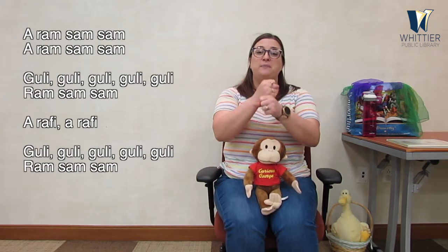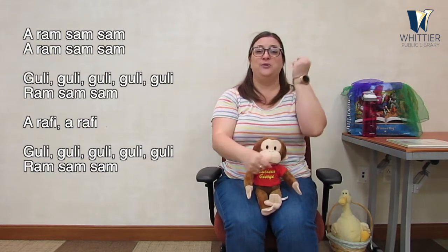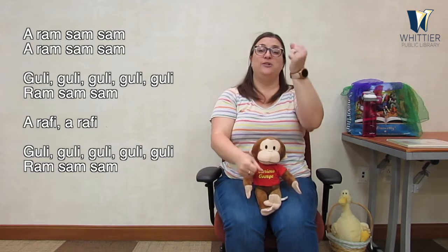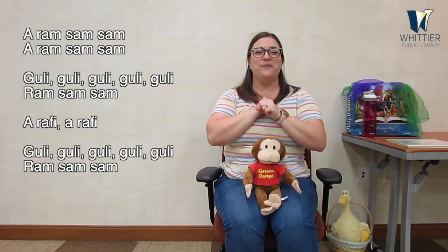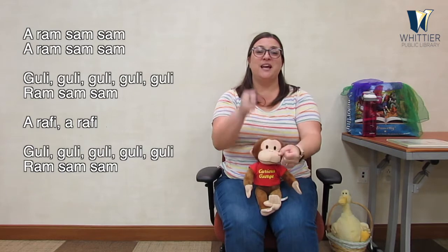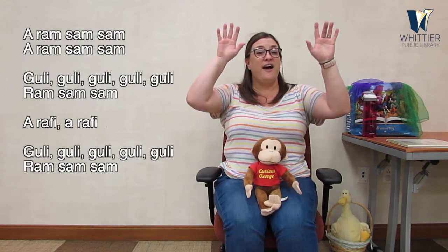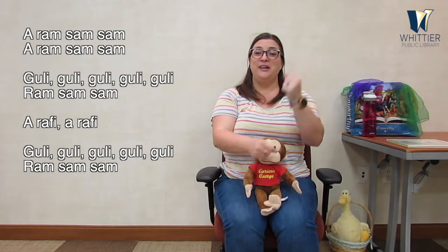Here we go: A Ram Sam Sam, A Ram Sam Sam, gooley gooley gooley gooley gooley gooley, A Ram Sam Sam. All right, let's try it one more time. A Ram Sam Sam, A Ram Sam Sam. All right everybody, great job!